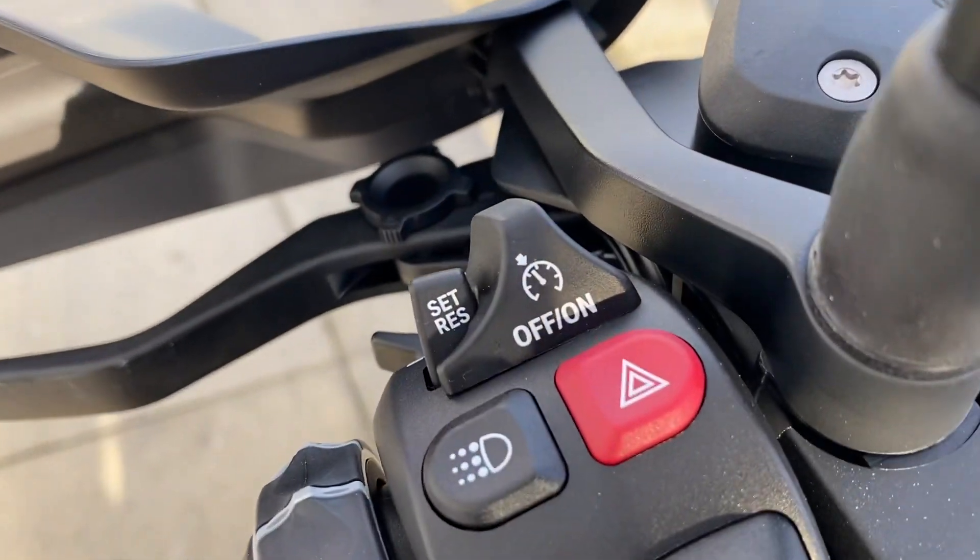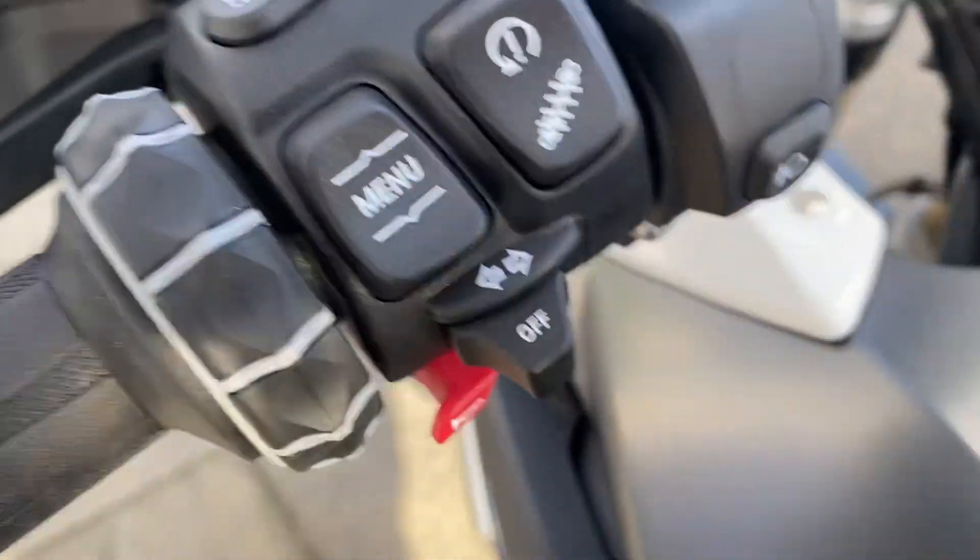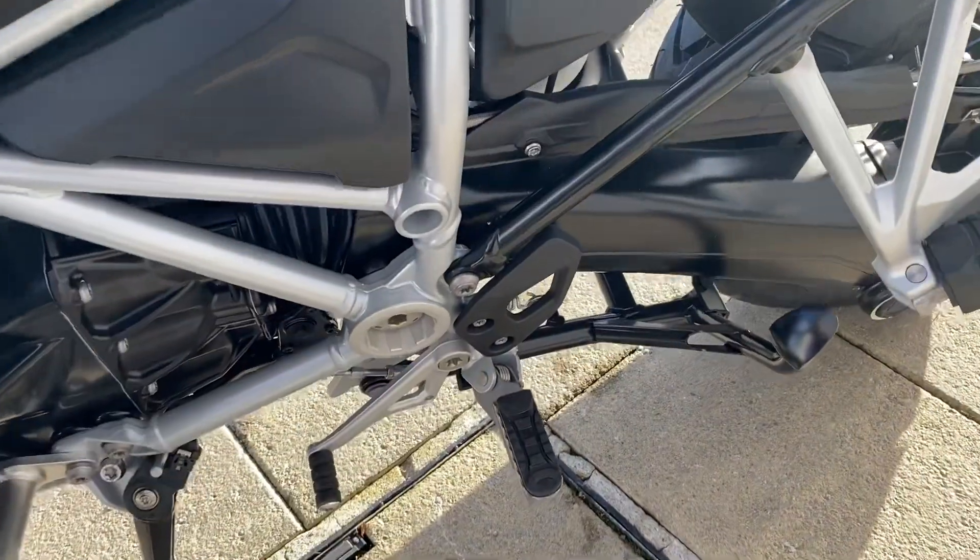On your left side controls you have cruise control, daytime riding lights, and your electronic suspension. The bike also comes with the centre stand.